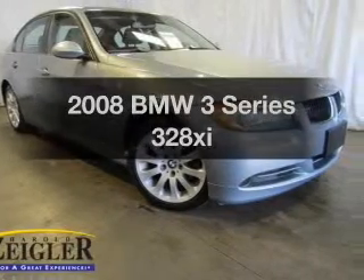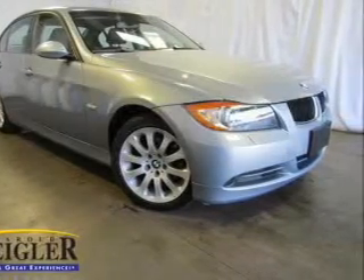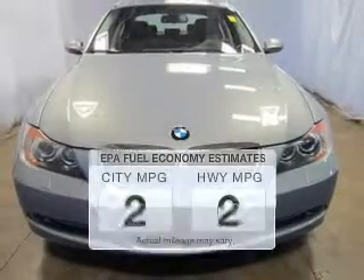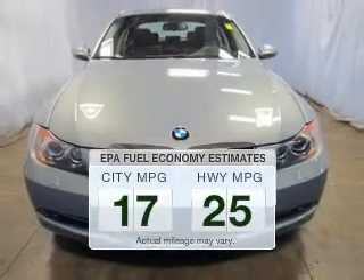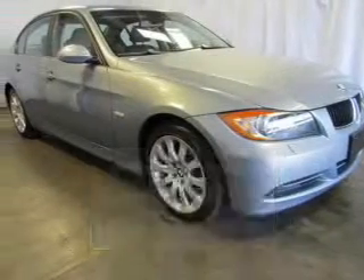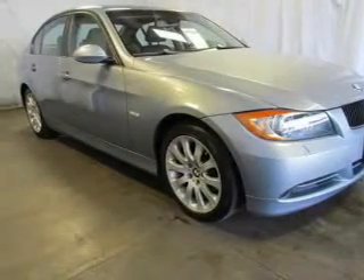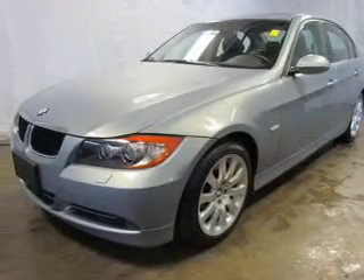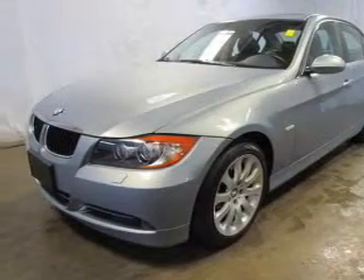Check out this 2008 BMW 3 Series. If you're looking for an automobile with great attributes, look no further. Low emissions and the good fuel economy offered in this vehicle are important to you and to the environment. The powertrain includes all-wheel drive with a solid six-cylinder engine connected to a smooth-shifting six-speed automatic transmission.